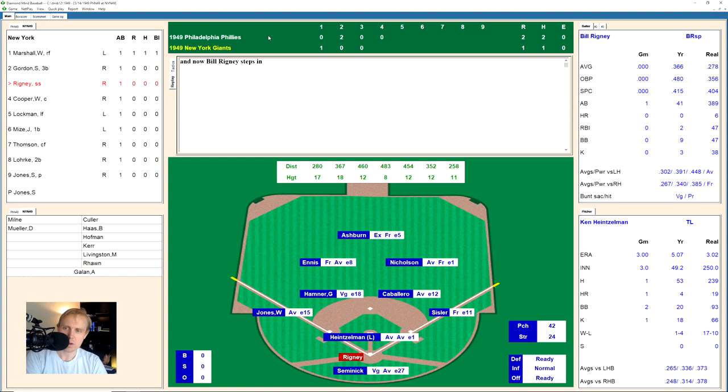It's a fast-moving ball game with only three hits so far. Bill Rigney works a full count but grounds out to Caballero at second. Walker Cooper is 2-0 but hits a ground ball to Hamner, who makes the play and throws to first. Two away. Whitey Lockman hits a little ground ball to Jones at third, who makes the play and throws to first. We go to the top of the fifth.